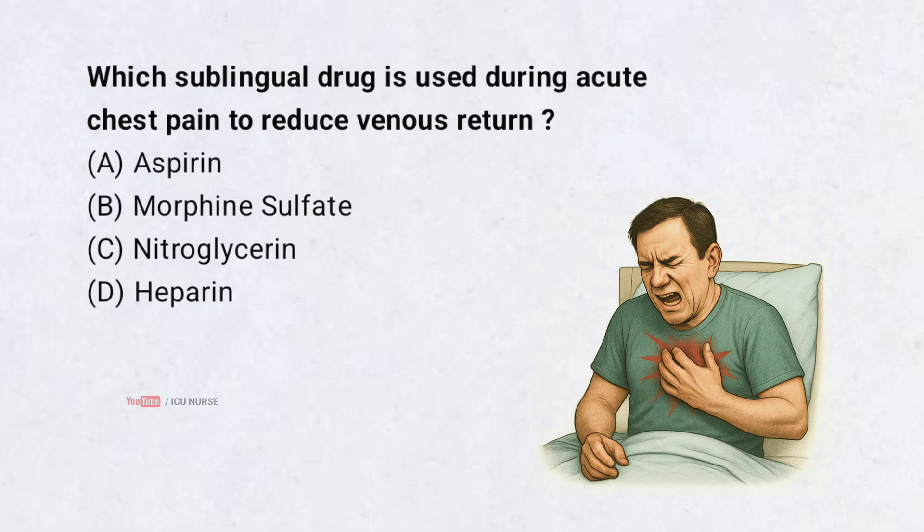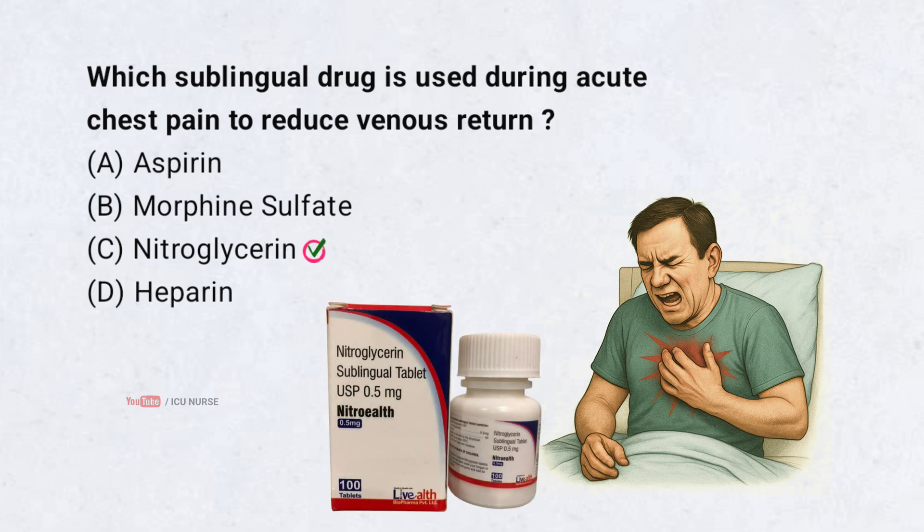Which sublingual drug is used during acute chest pain to reduce venous return? Correct answer: C. Nitroglycerin. Nitroglycerin is the sublingual drug which is used during acute chest pain to reduce venous return.